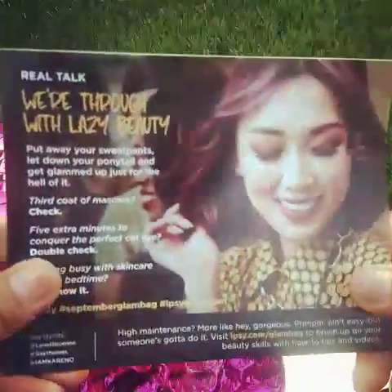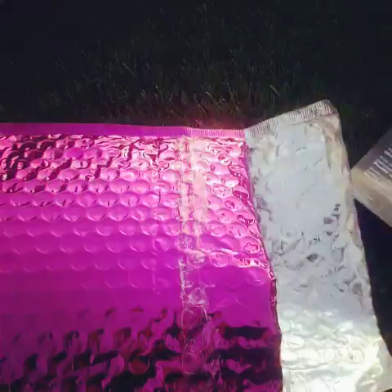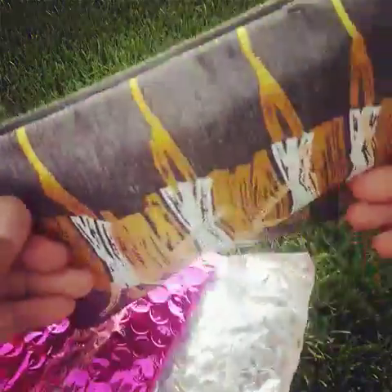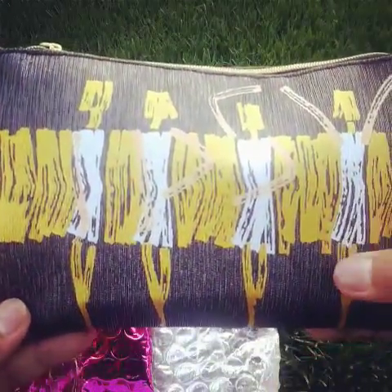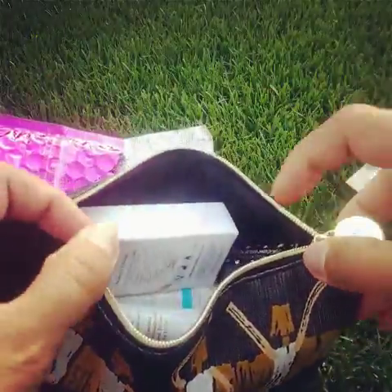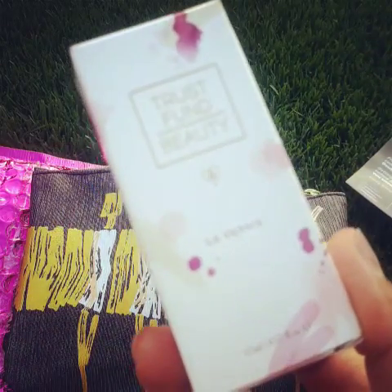'To give a damn, real talk, we're true with lazy beauty' — interesting. So this is the bag for September. I like it, it's kind of shimmery and gold. There are ladies that formed the Ipsy word with their arms, and this looks fancy because of the gold zipper.